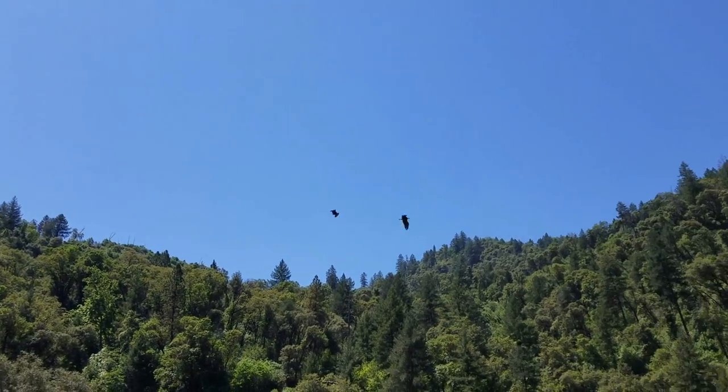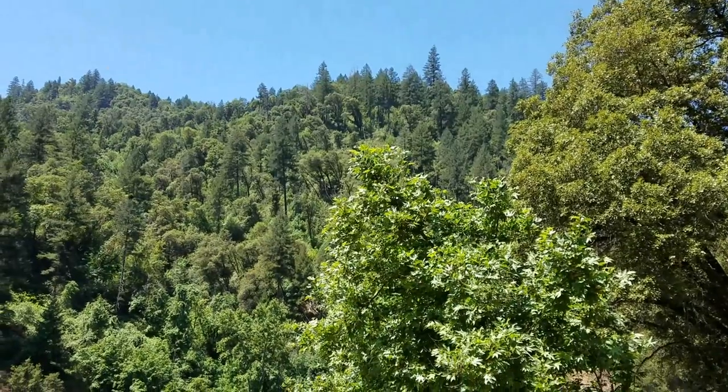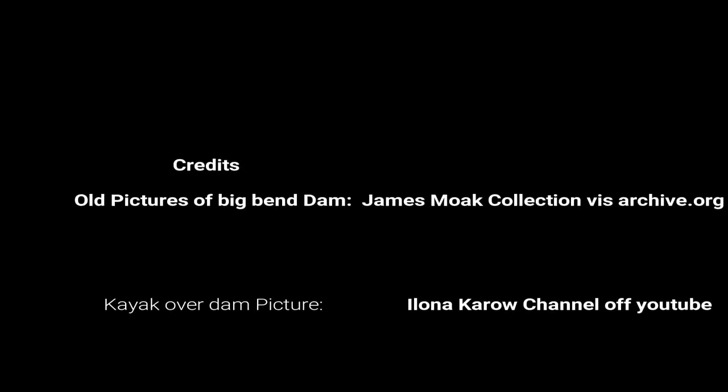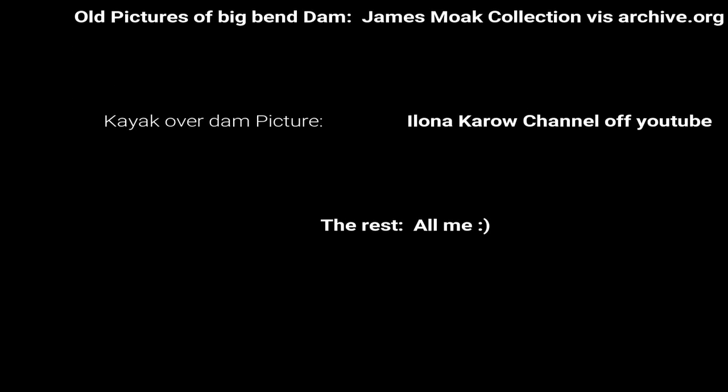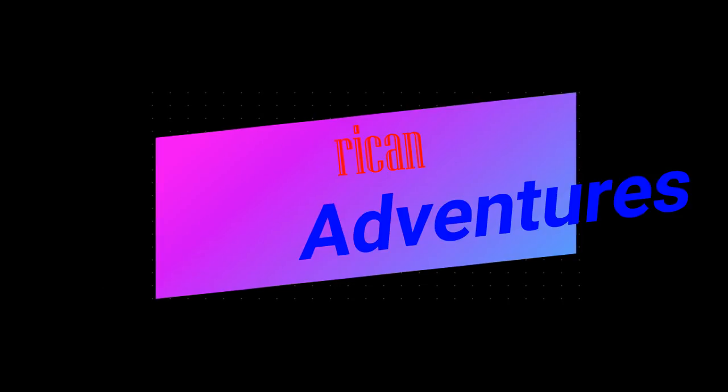Two bald eagles! Awesome — two bald eagles!